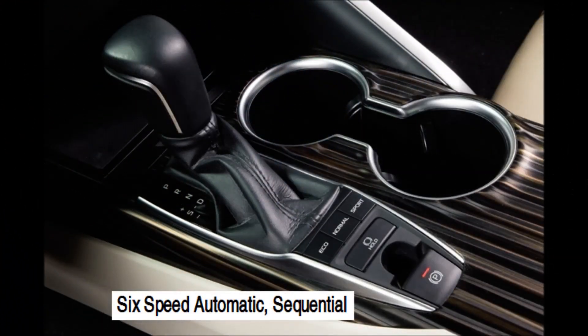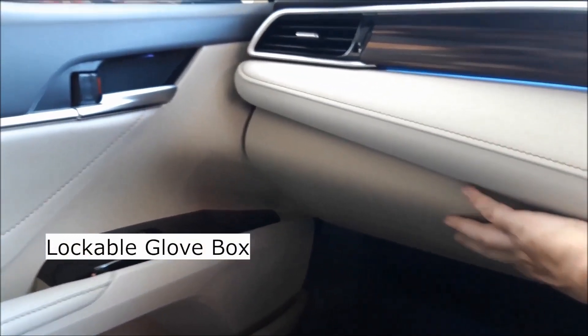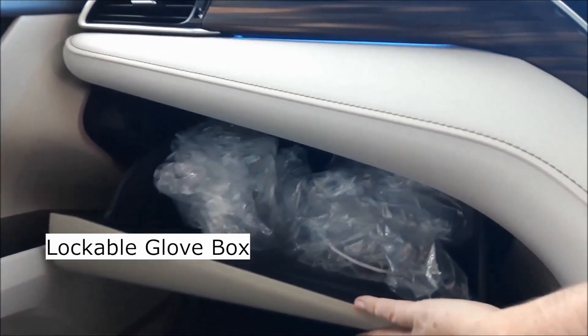Alongside the six speed automatic sequential transmission, you have the adjustable driving modes for eco, normal and sport mode. You have a lockable glove box with a deep compartment.